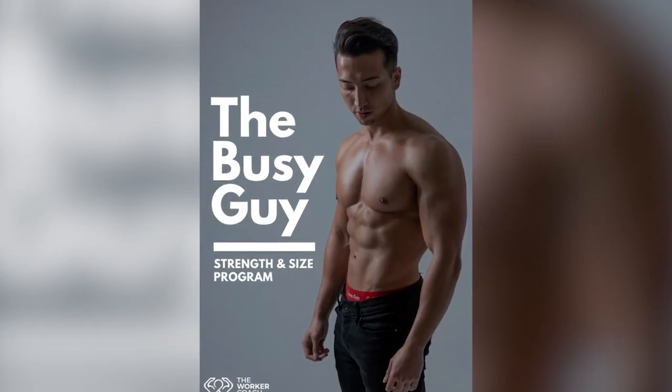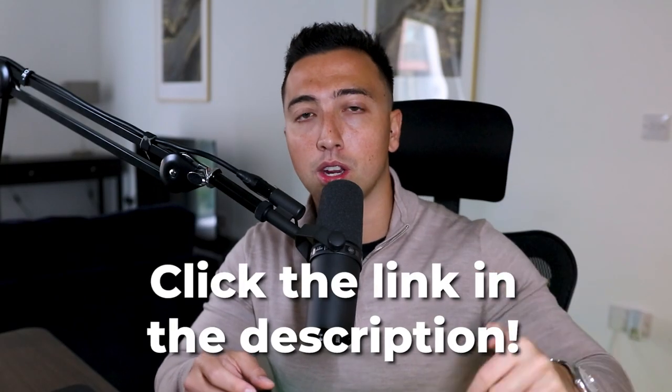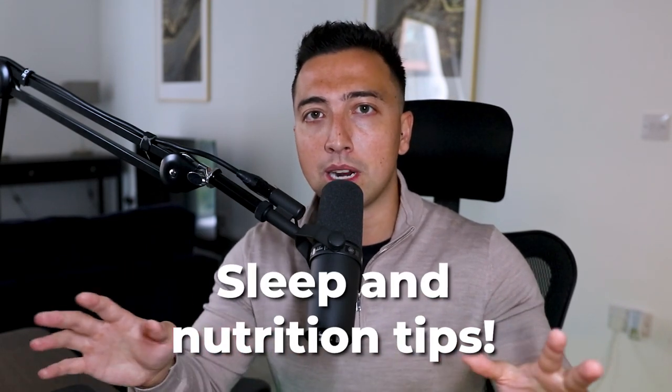Those are my 10 tips and workout hacks to help you build muscle faster. If you follow these tips you're going to get great results, and you'll get even better results with my free bonus — a free busy guy strength and size program you can download via the link in the description and comments. It's a full 12-week program that I've used to build the most muscle on my body ever, and it also comes with sleep tips and nutrition tips — completely free. Make sure you download that, and thank you for watching today's video.